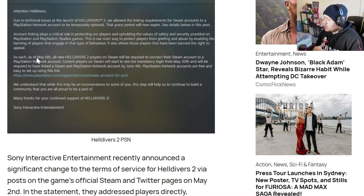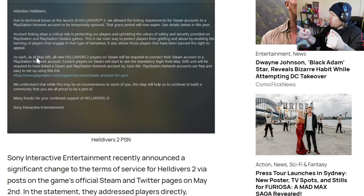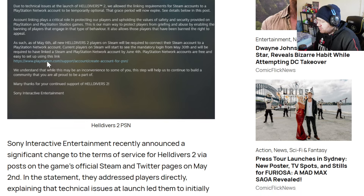That was the announcement Sony put out regarding linking your account, whether you're a new player or an existing player, and the dates by which this mandatory linkage has to be completed. If you don't comply, I'm assuming you lose access to the game you paid your money for, which is just ridiculous.